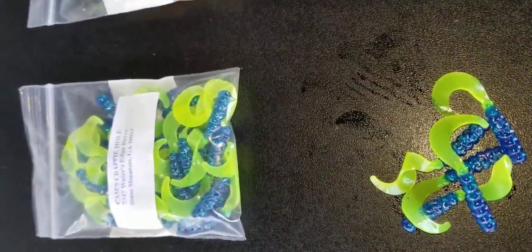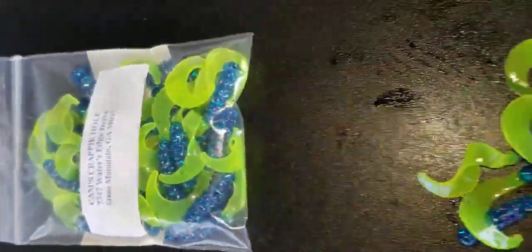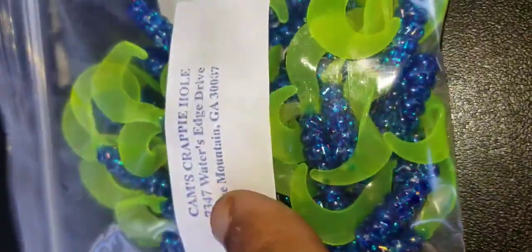In another two weeks I'm on the water searching for crappie. Some of these are exclusive colors of Cam. This right here is my Fireball Blue — they come in 40 packs.